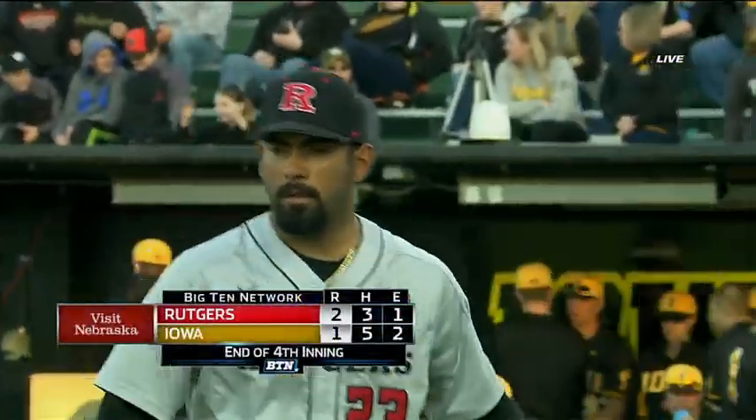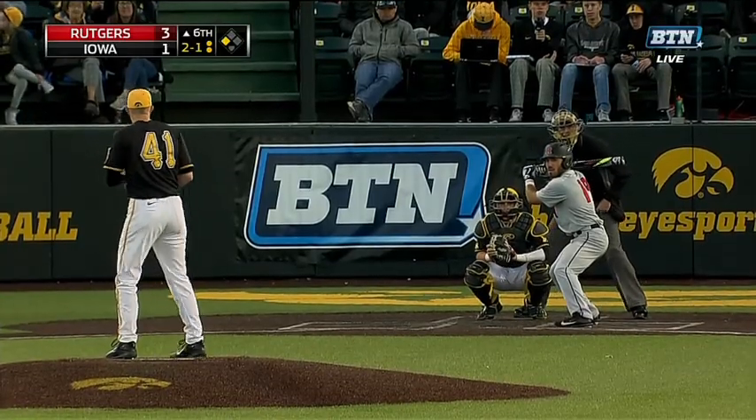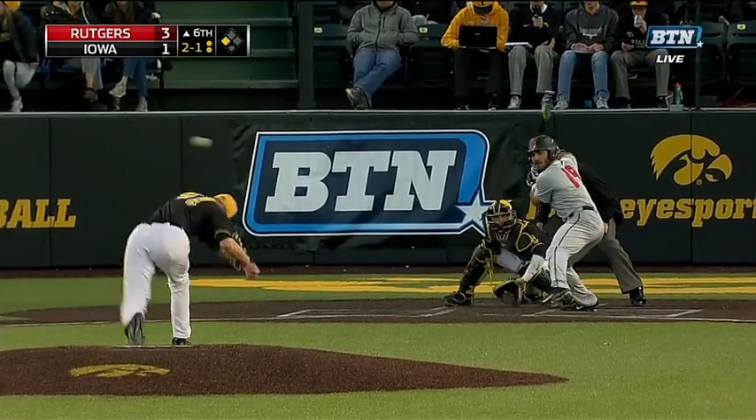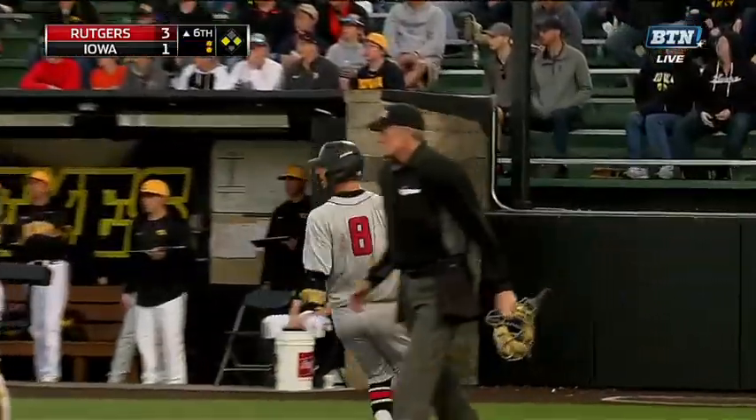A pair of singles but nothing else to show for the Hawkeyes at the bottom half. Ground ball up the middle, and Rutgers will get run number four in.